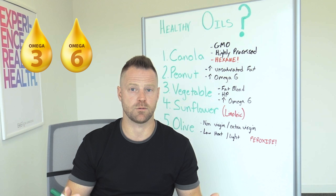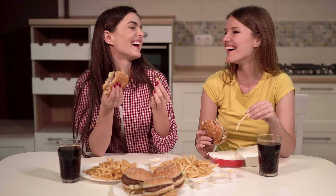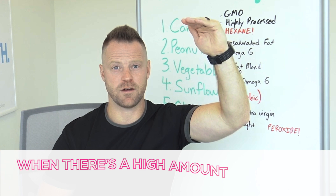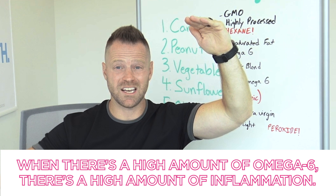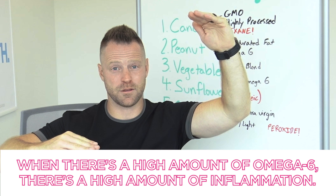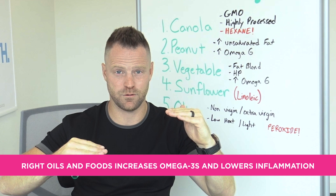The typical American diet, especially the oils used in so many processed foods, fast foods, and grocery store products, contains a lot of omega-6s. When there's a high amount of omega-6, there's a high amount of inflammation. We don't get enough omega-3s, so that gap — a lot of omega-6s and few omega-3s — equals inflammation, which Time Magazine calls the root cause of 98% of all disease.